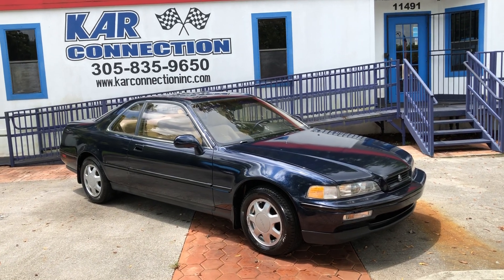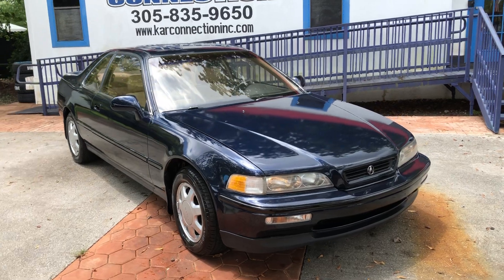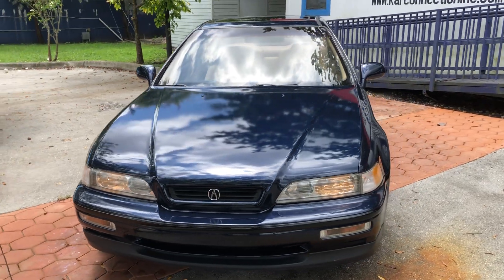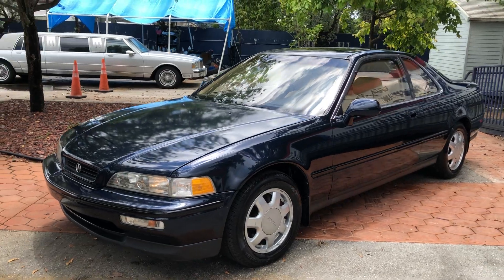1991 Acura Legend 5-speed manual. It's got fresh paint on it, super clean interior, runs and drives amazing. A very rare car in a coupe version, especially 5-speed.